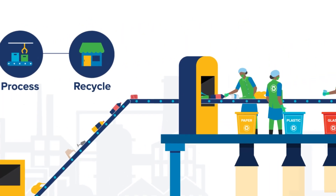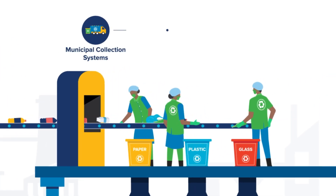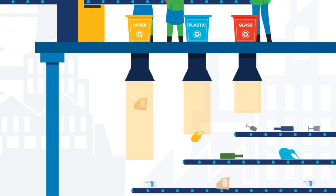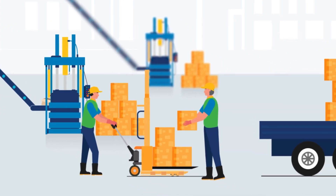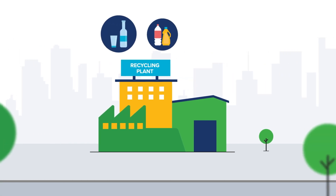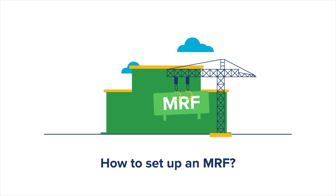The dry waste is collected from different sources such as municipal collection systems, waste workers, and waste aggregators, and sorted into many categories, generating the highest possible revenues in the market for the processed recycled material.